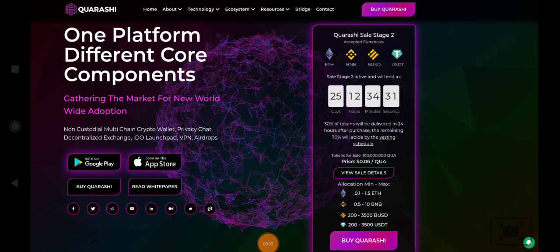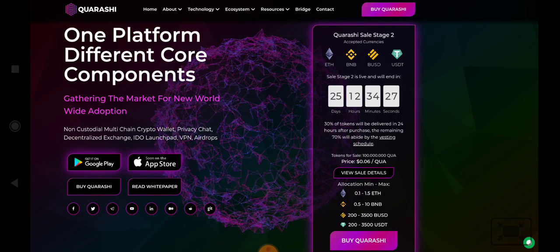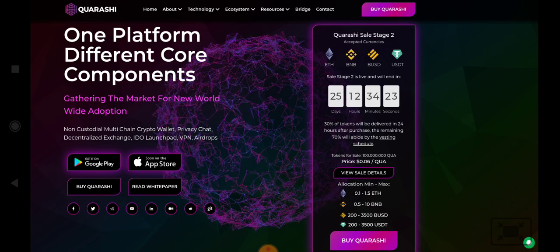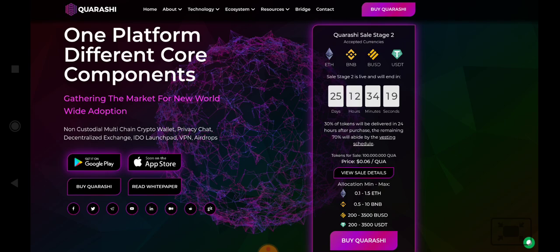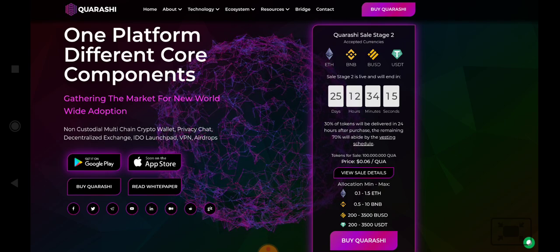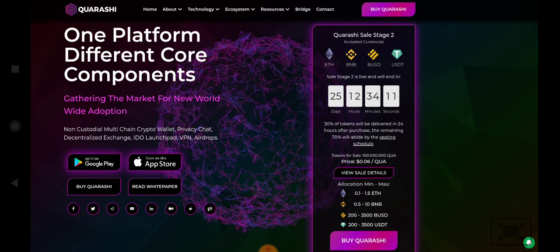Hello everyone, we are going to review the Kwerbushy platform. Kwerbushy is an all-in-one platform — the best platform right now — because in this one platform you will get a non-centralized decentralized exchange, crypto wallet, private shared and ideal launchpad, BPN airdrops.